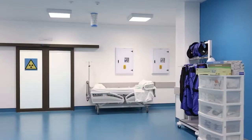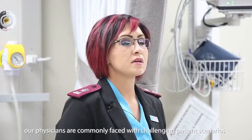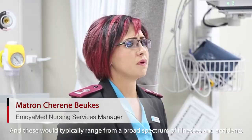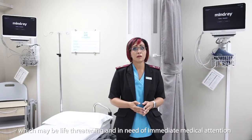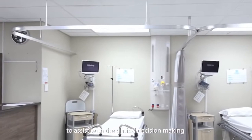Due to the unplanned nature of patient attendance, clinicians and physicians are commonly faced with challenging patient scenarios. These would typically range from a broad spectrum of illnesses and accidents, which may be life-threatening and in need of immediate medical attention. In order to optimally assist our patients, we rely on the patient information obtained from the MINDRAY monitors to assist with clinical decision making.